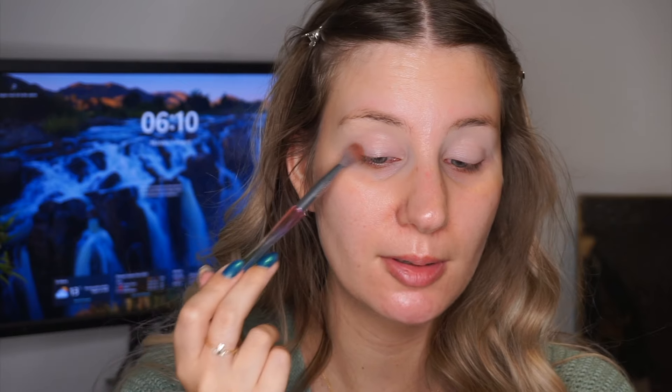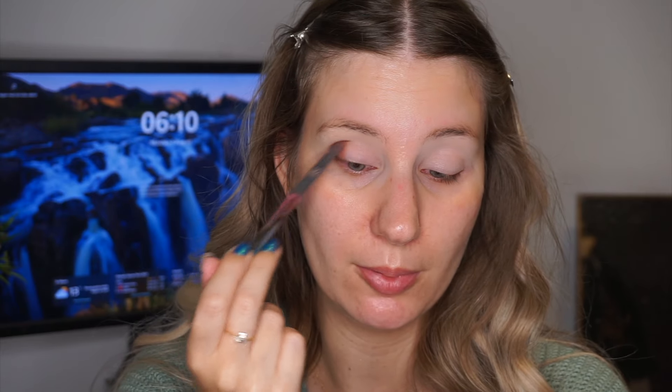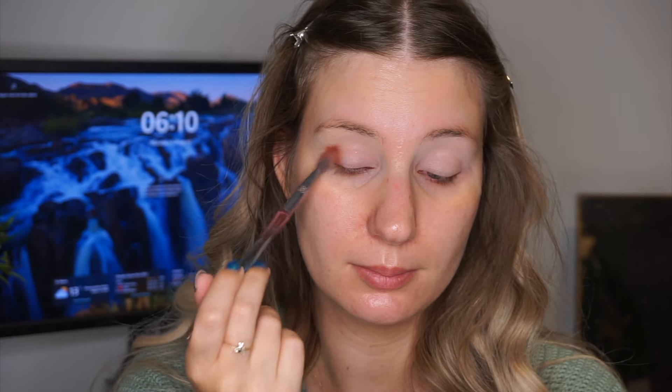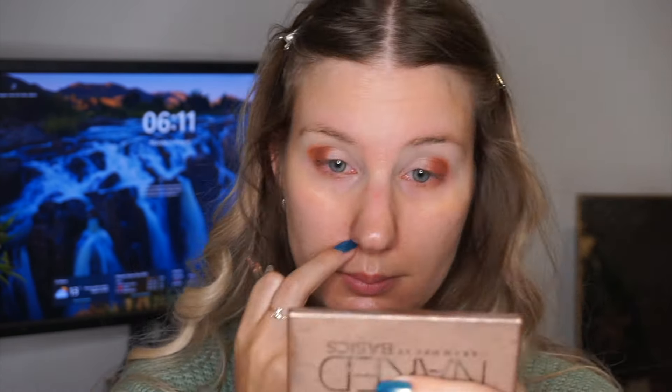So I went ahead and primed a pair of my eyes with a concealer, and next I'm going to go into my eyeshadow. I'm going to start with some shades from my panda palette, which is the Soft Glam palette from Anastasia. I'm starting with the shade Sienna on my outer corner, and this is going to be my outer corner shade today. It's been one of my go-to outer corner shades — I really do like this shade quite a bit.